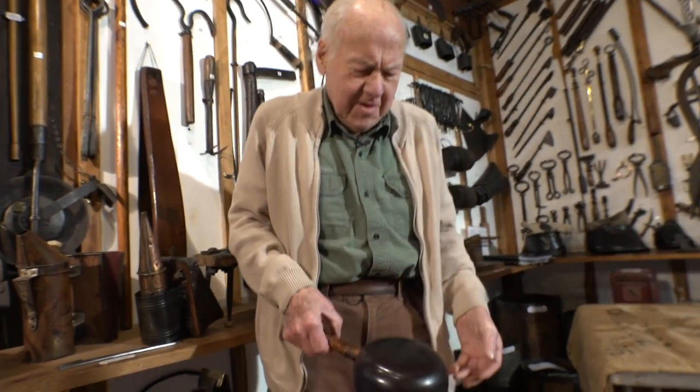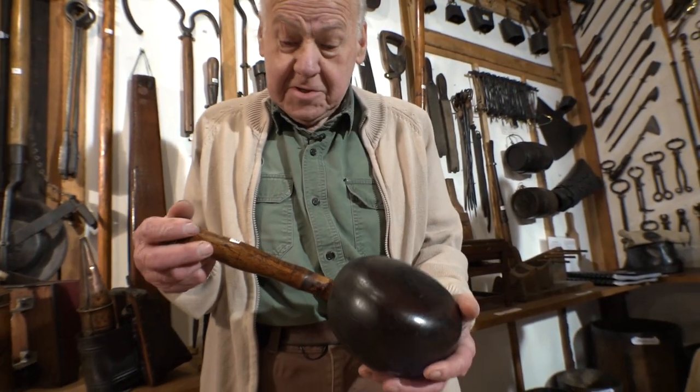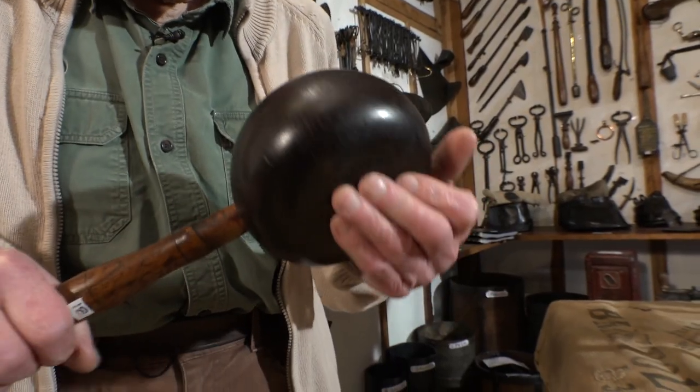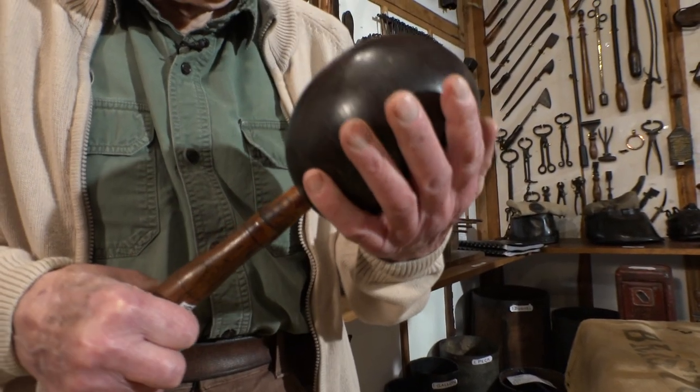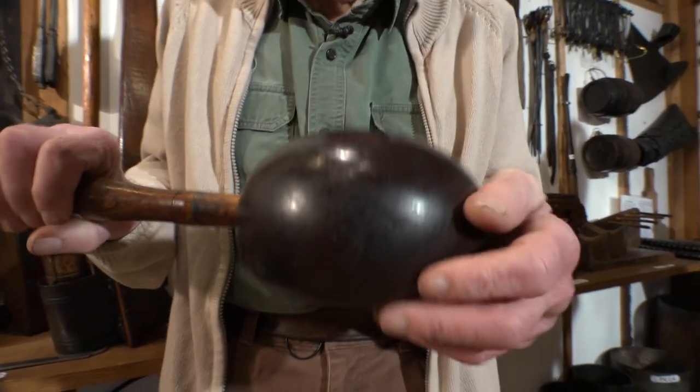It's a saddler's mallet, but believe me, that is heavy. It's heavy because it's made of lignum. It's protected now — you're not allowed to use it. You'd shape and work leather with that.